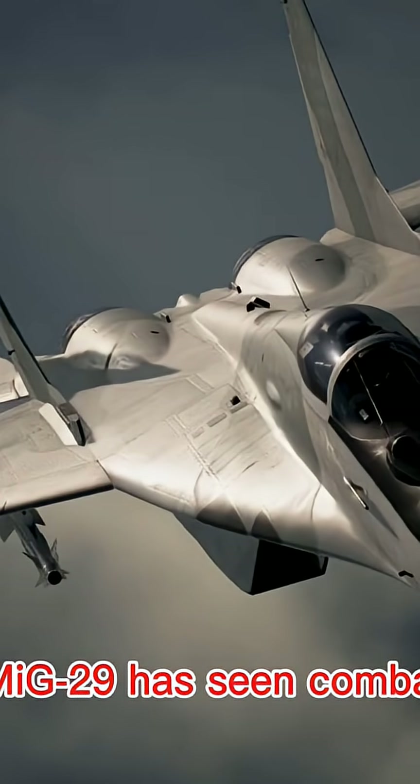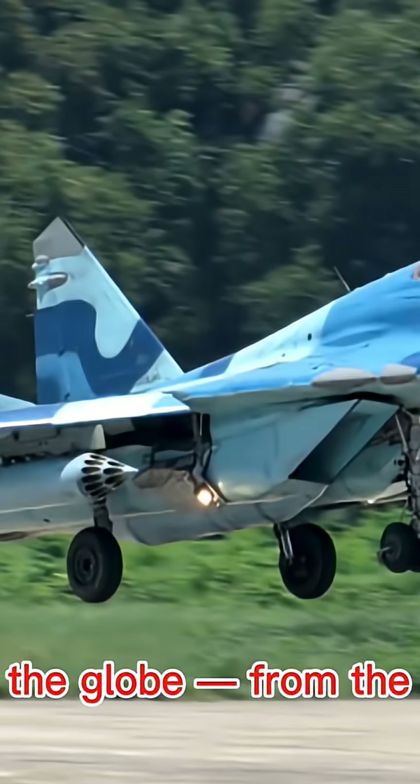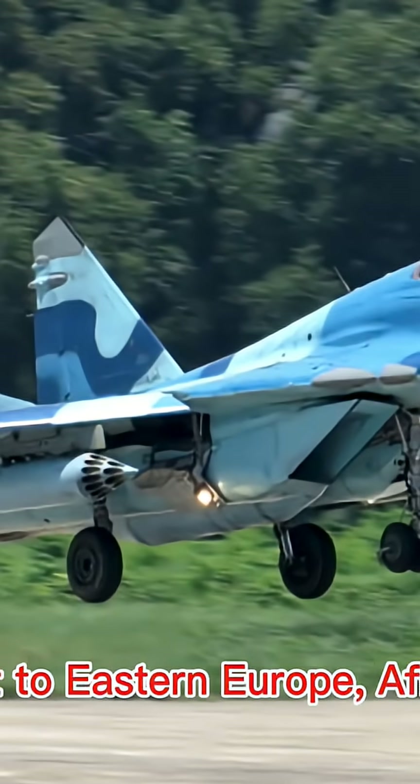The MiG-29 has seen combat in conflicts across the globe, from the Middle East to...